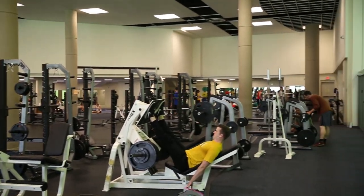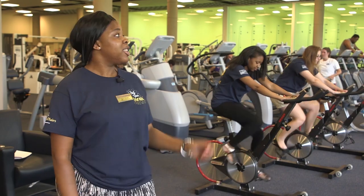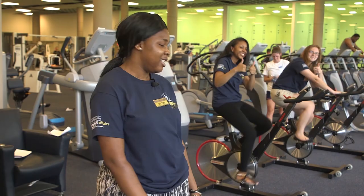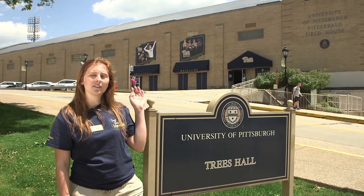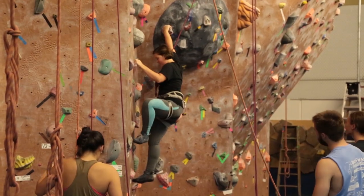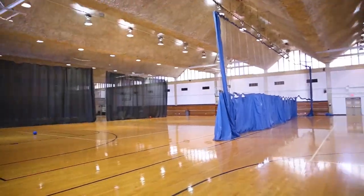Now we're standing in front of Trees Hall and Fitzgerald Field House. Trees Hall is home to a rock climbing wall, swimming pool, basketball court, and healthy youth classes. Fitzgerald Field House is home to volleyball courts and a track.